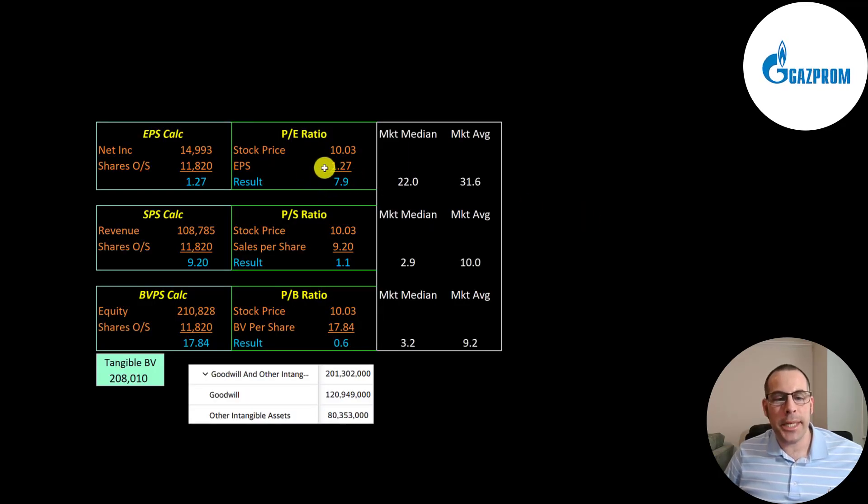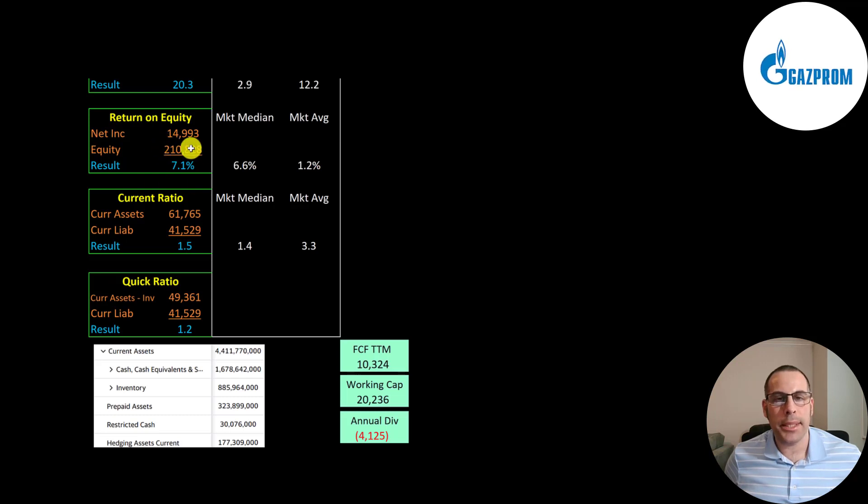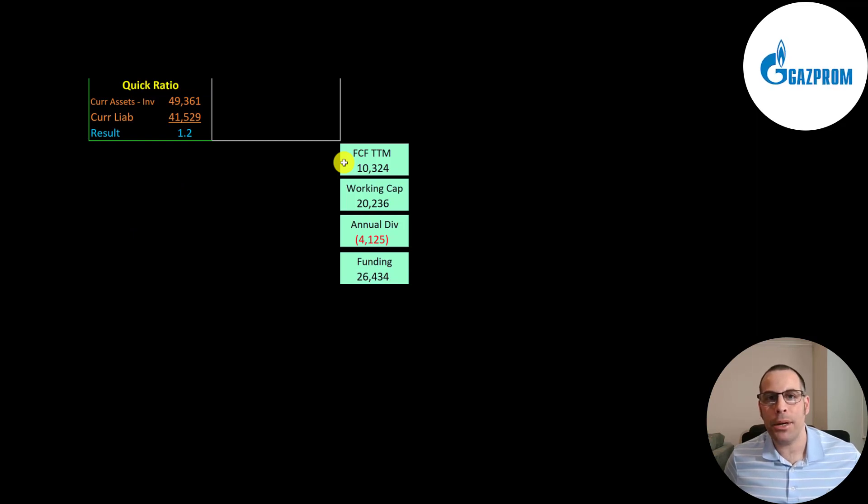Let's look at their financial ratios. Look at these price multiples — a PE of 8 (stock price over earnings per share). Below 15 is considered amazing and they're at 8. A 1.1 price-to-sales, so their market cap is pretty close to their revenue. And a price-to-book of 0.6 — that means if the company liquidated all its assets today, it would be able to give each shareholder $18, giving you an 80% return on your investment. Their return on invested capital is a little low at 6.5%, but they can cover the interest payments on their debt 20 times. Their ROE is 7.1%, larger than the market median. Their current ratio and quick ratio are above one. They have 1.7 trillion rubles of cash on their balance sheet and 890 billion of inventory — they're really well capitalized. They generated 10 billion of free cash flow in the trailing 12 months, have 20 billion working capital, and paid out 4.1 billion of dividend payments, giving them $26 billion of funding.